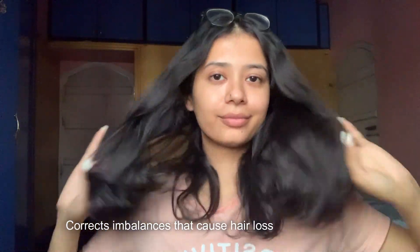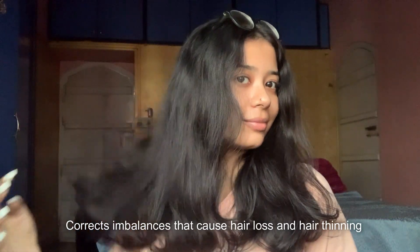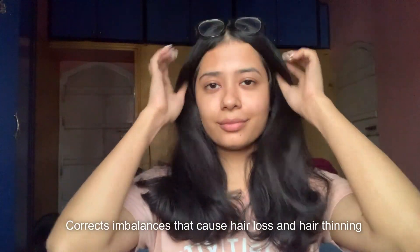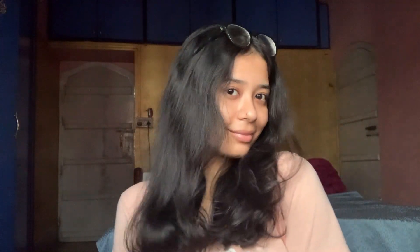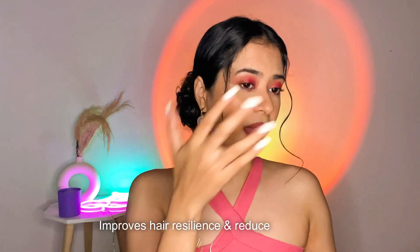Let me show you guys the hairline that I was once so insecure about. I'm not saying it has filled in completely, but there is hair there now and I'm so happy about it. I can actually go ahead and do some sort of hairstyle.